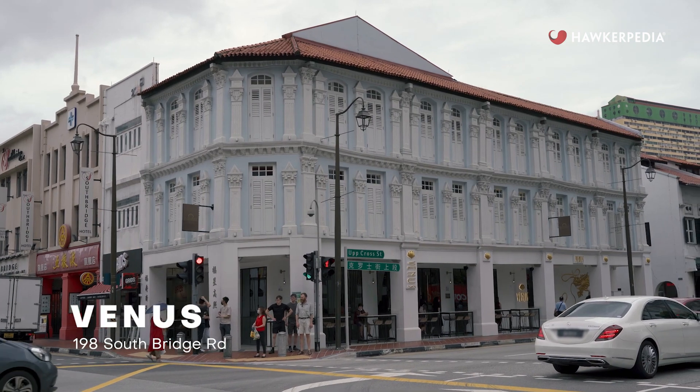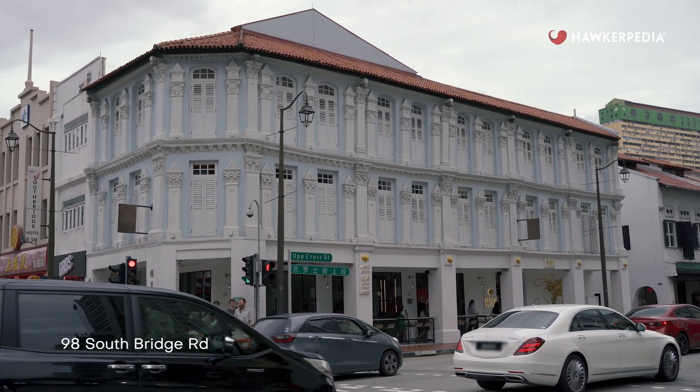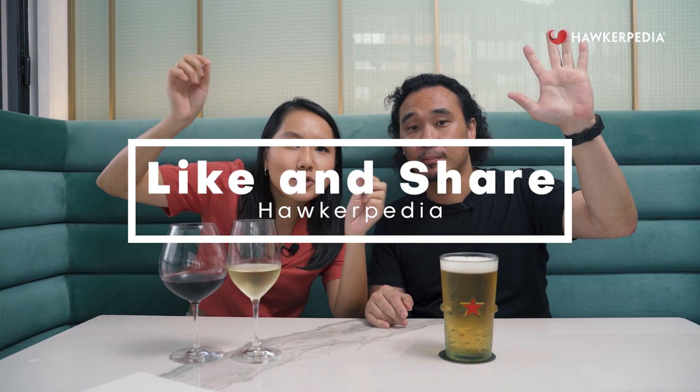Check out Venus at 198 South Bridge Road. That's it for this episode of Eating Out with Hockerpedia. We'll see you guys in the next one. Bye! Remember to like, share, and subscribe.